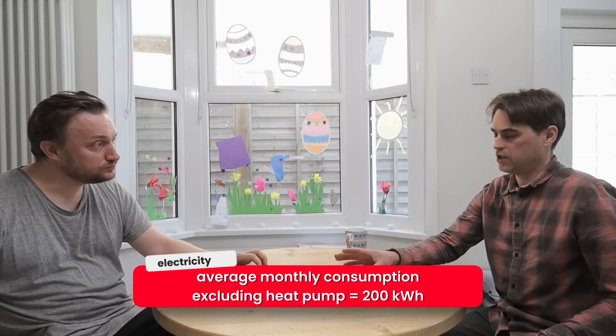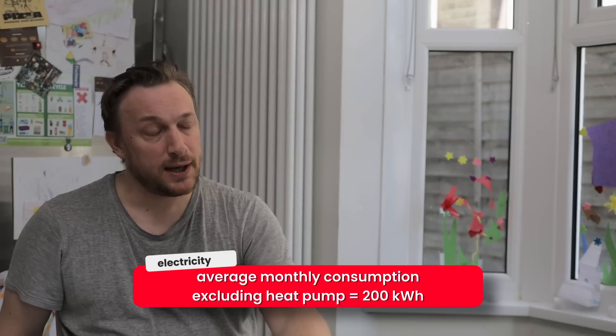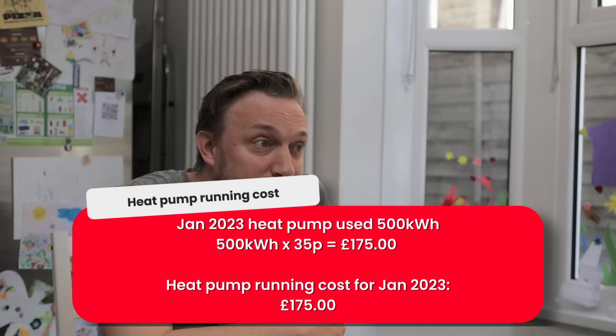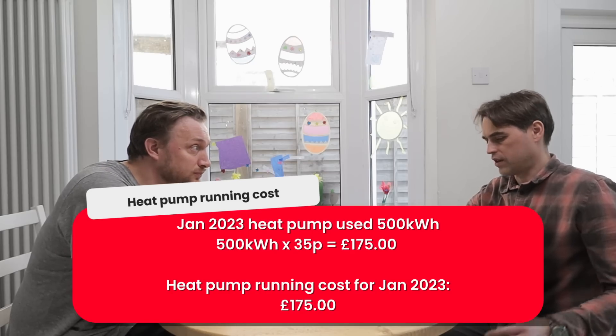And usually without a heat pump, your electrical consumption is about 200 kilowatt hours per month. In January this year, total consumption was 699 to 700 kilowatt hours — the heat pump unit used 500 kilowatt hours of electricity. At 35 pence a unit, that gets us to £175. So at current rates, that unit seems to be about £125 cheaper — yes, exactly.